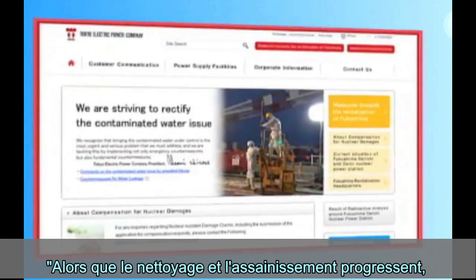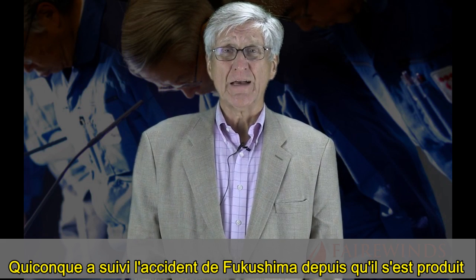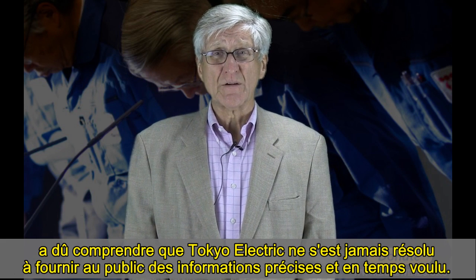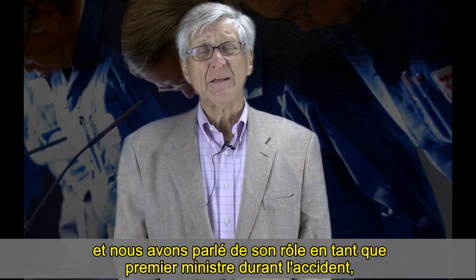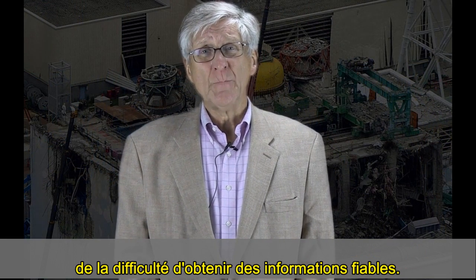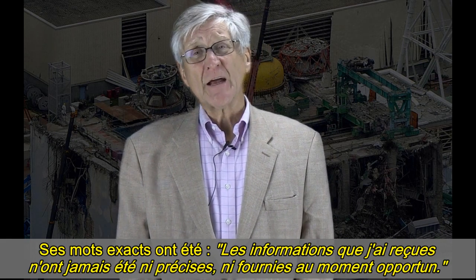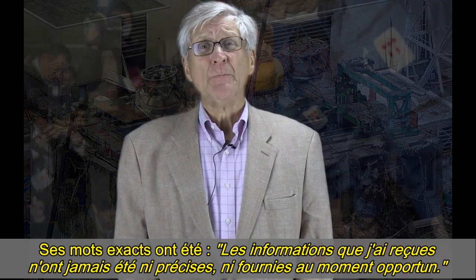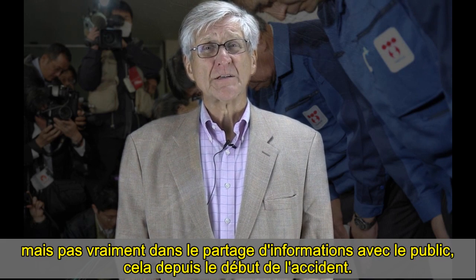TEPCO claims to remain committed to sharing information with the public. But anybody who's been following the Fukushima Daiichi accident has to understand that Tokyo Electric has never been committed to getting information to the public in a timely and accurate manner. I had dinner with former Japanese Prime Minister Kan a couple weeks ago, and we talked about how difficult it was to get accurate information during the nuclear accident. He told me he couldn't trust the regulator in Japan, and he also couldn't trust Tokyo Electric. His exact words were: 'The information I received was neither timely nor accurate.' Tokyo Electric has been committed to protecting Tokyo Electric, but not really sharing information with the public since this accident began.